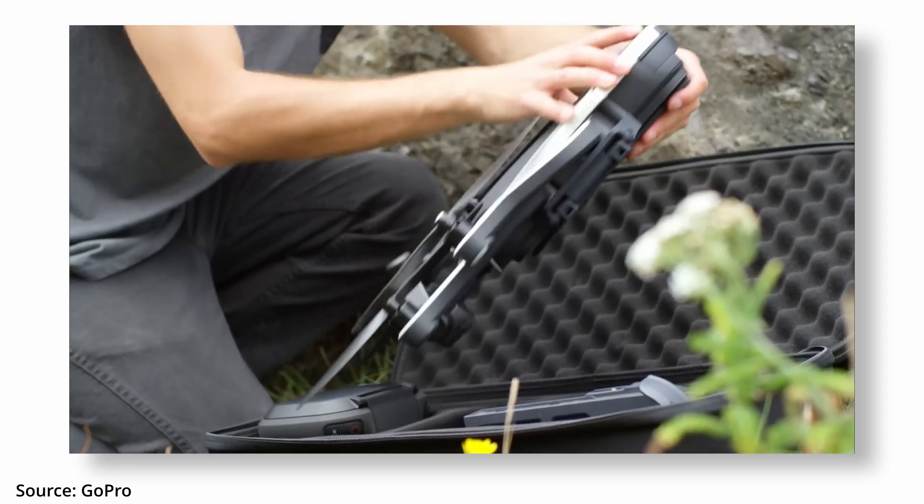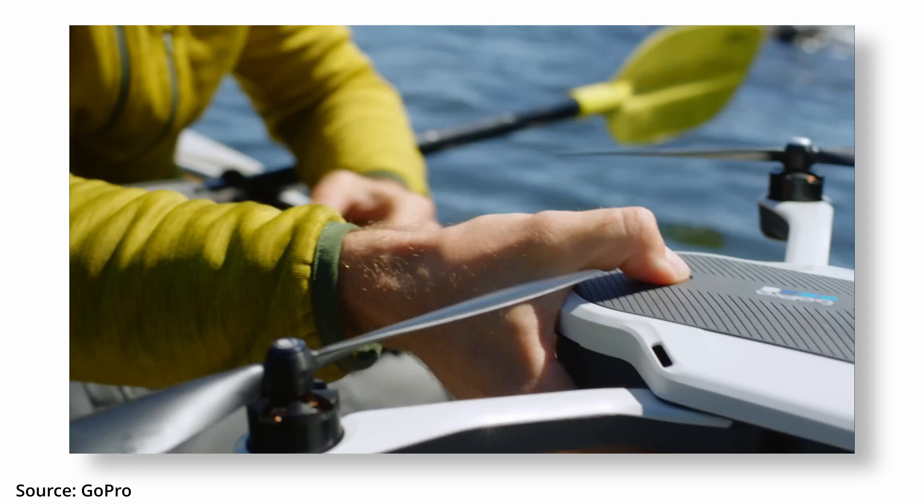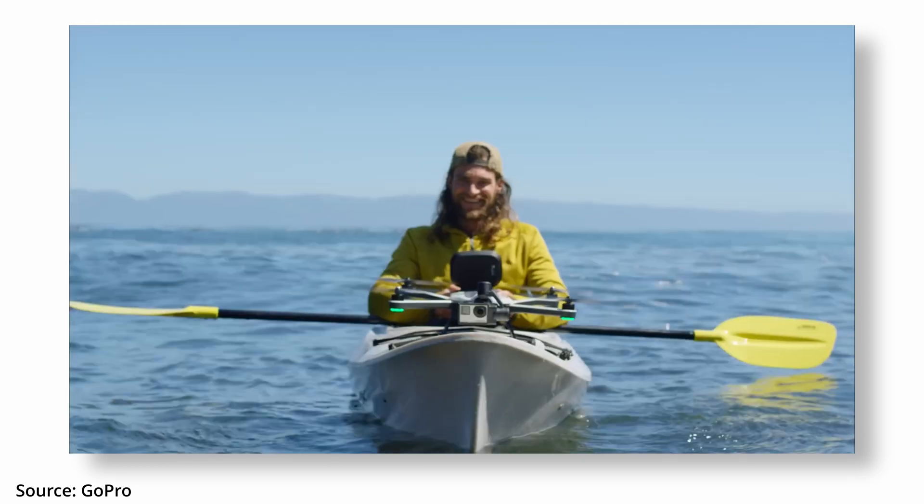Our take? Well, we've seen this before, at least with the removable camera module. Remember the GoPro Karma? That drone was a bit of a belly flop — serious GPS issues, wobbly performance, and a shelf life shorter than a TikTok trend. But tech has come a long way, so if Insta360 gets this right, this could make FPV and flying invisible cameras go mainstream.